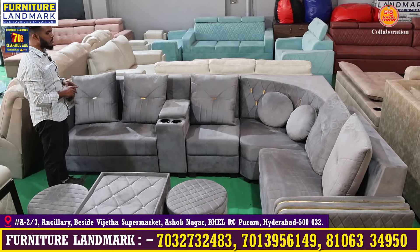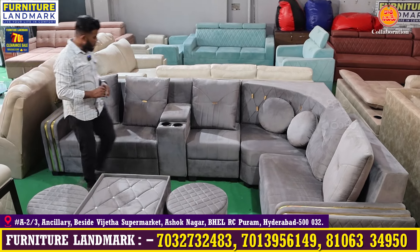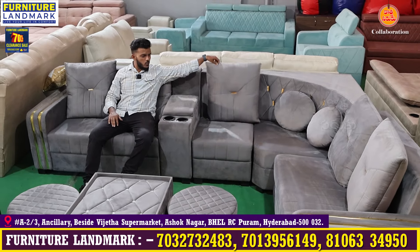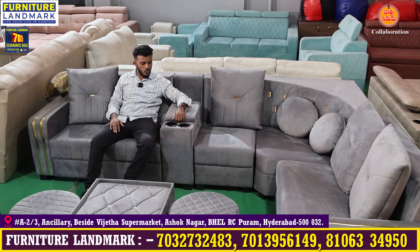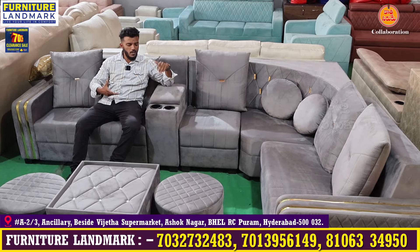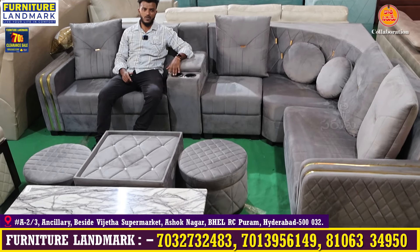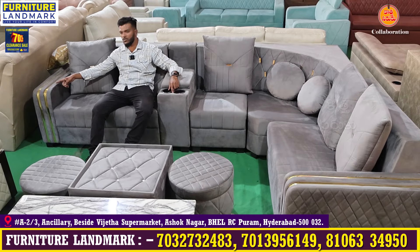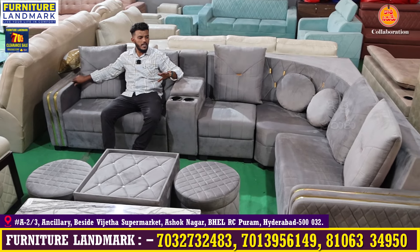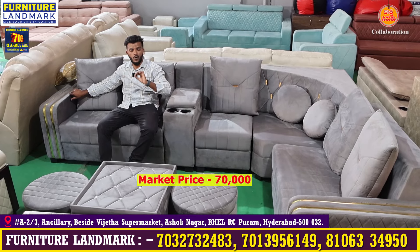This is the L-shaped model sofa — a totally small package with a beautiful look. It's a 2-to-1 corner, very comfortable. It has totally recron pillows — detachable and washable. It has a console box with remote, chargers, cup holders, and puffies. It's a good design. The market price is 60,000 to 70,000 — but it is just only 37,000.